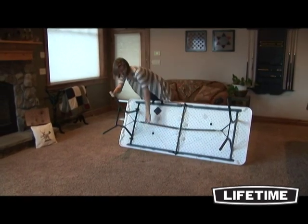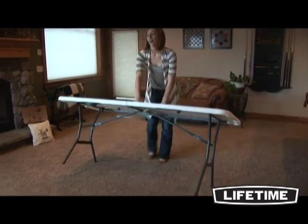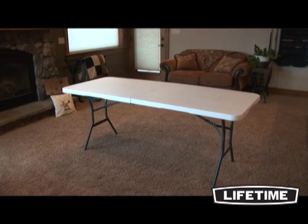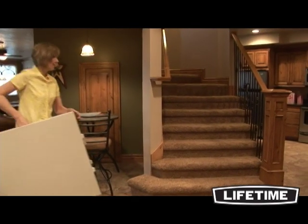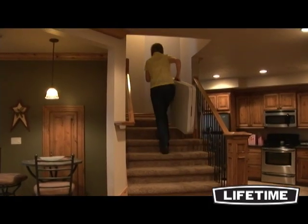The convenient fold-in-half design makes it great for last-minute projects and events at your home or office. The lightweight portable design folds in half, making it simple to transport and store. And its all-weather, heavy-duty construction gives you the ability to use this table both indoors and outdoors, year after year.